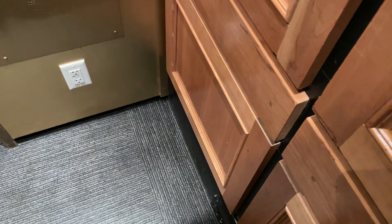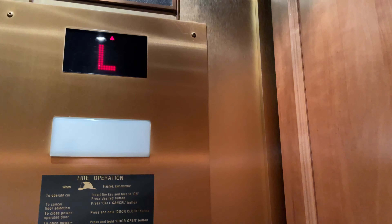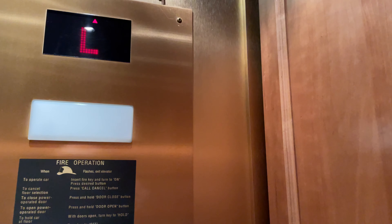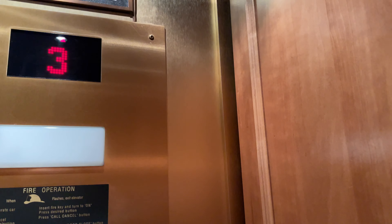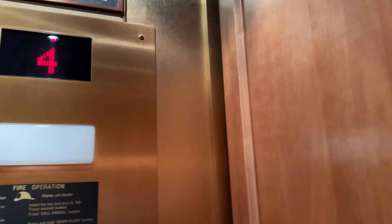What floor are you going to? I'm in half of it. These things are fast. Yeah, they're from the 20s. I'm just an elevator enthusiast. I like the elevators. Have a nice day.